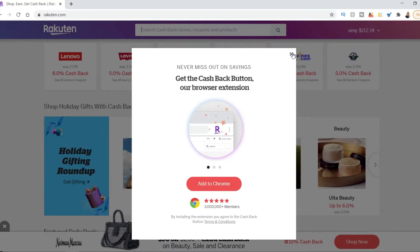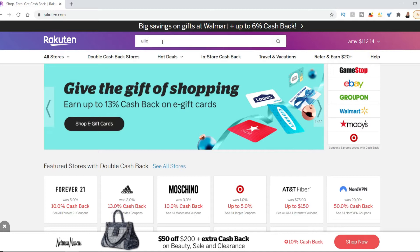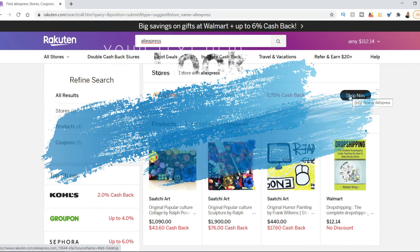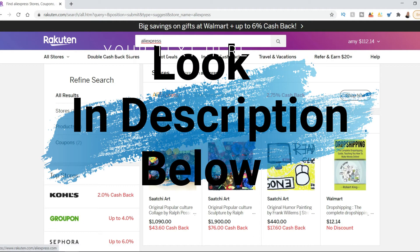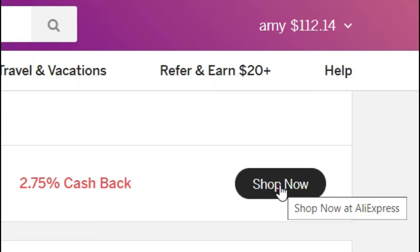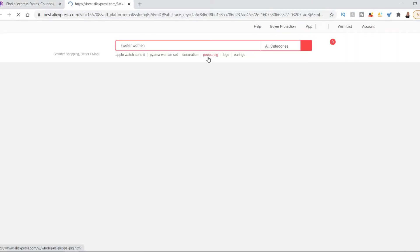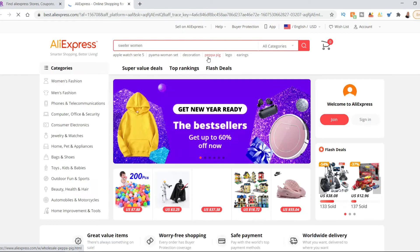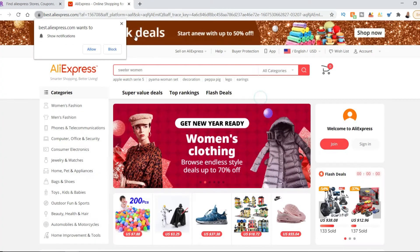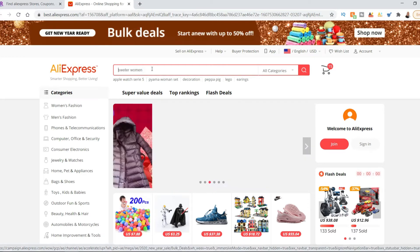AliExpress is cheaper than all these other stores and it does have brand name things. So you type in AliExpress — even if you shop on eBay, you should go through here and look in the description below for a link. If you don't mind using that link, I actually get $20. You click shop now and it takes you to AliExpress, which is based out of China, though not all of it ships from China. It's a software platform and a lot of manufacturers from China supply it.